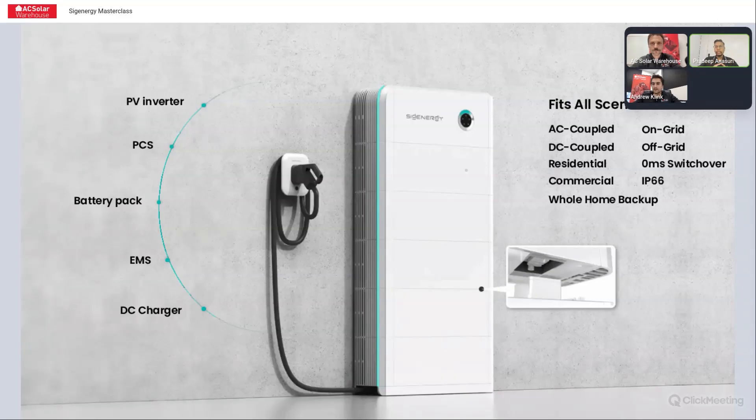The same Cygen store can be used for DC coupled or AC coupled. Someone already asked a question about Enphase, so AC coupled — yes — on-grid or off-grid. It's rated at IP66, so outdoor installation is fine. We just don't recommend it in direct sunlight.